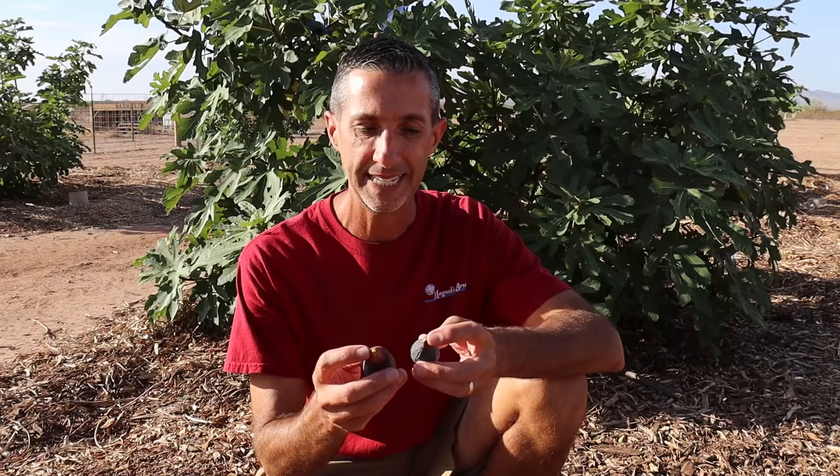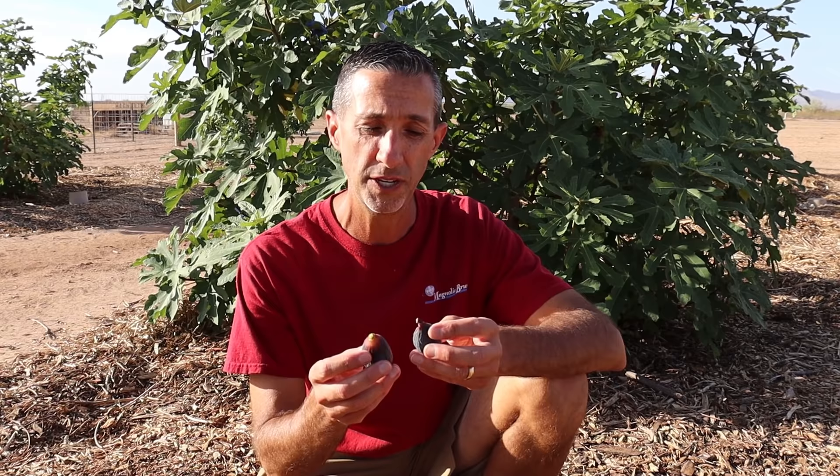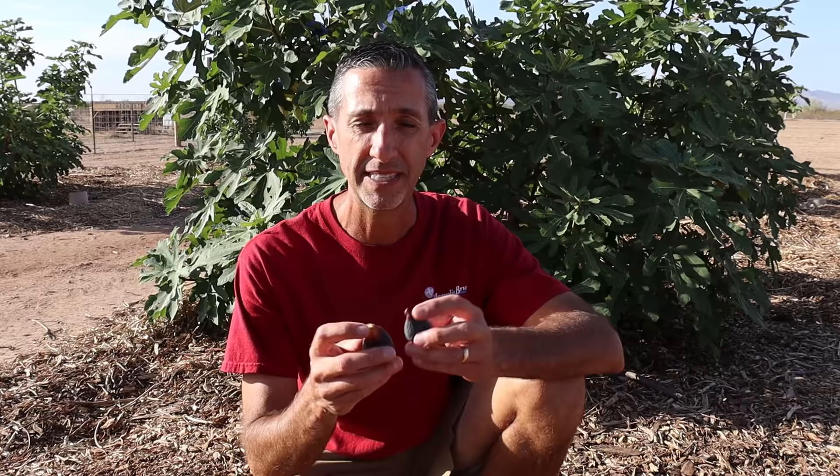I harvested two figs here and they're slightly different as far as overall ripeness. Neither one has any sap coming from the stem side, which is really important because that tells you you have a ripe fig. If you're getting a lot of sap coming out, you're going to have some bitterness, especially up towards the stem end of the fruit. Not having that is a really good sign.